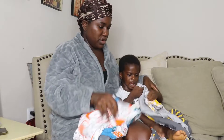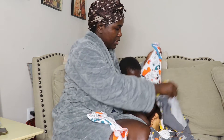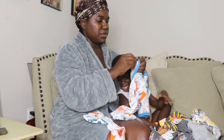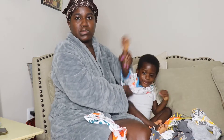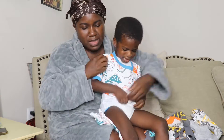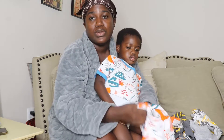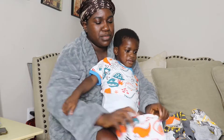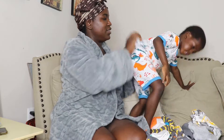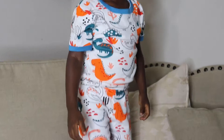You want to wear this one tonight? Let's put it on. Wait, wait, wait. Here you go. Come up here. Very good — you like it?